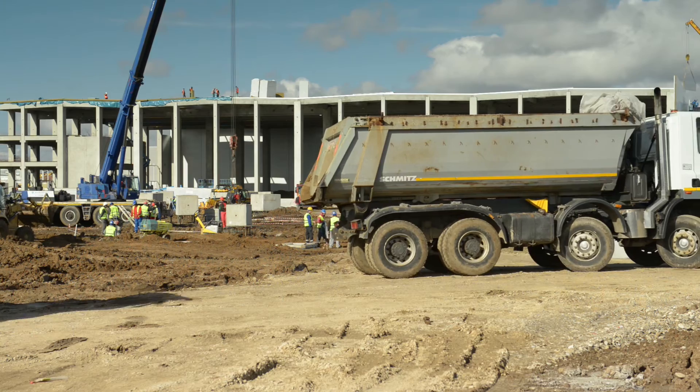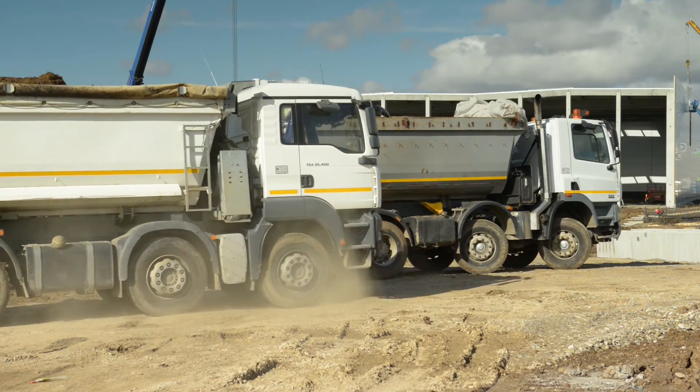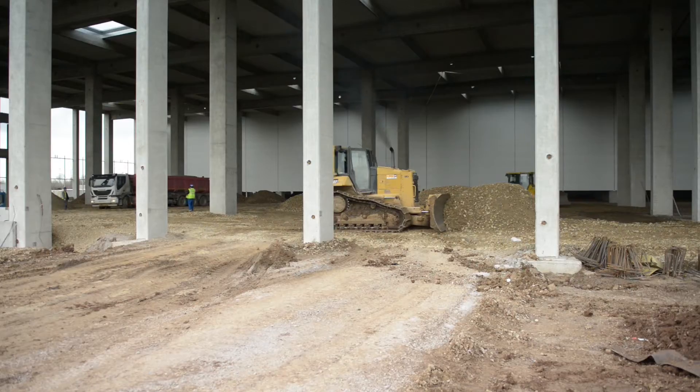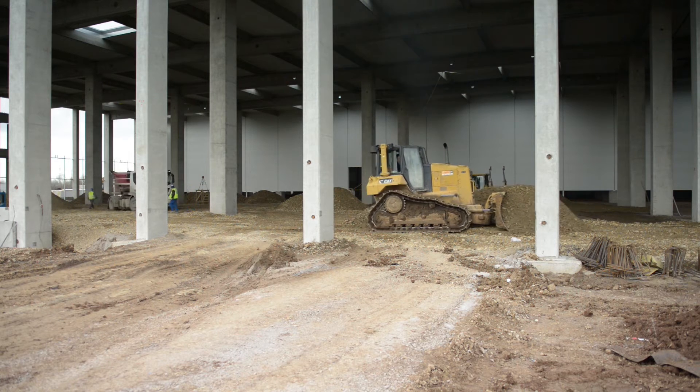We managed to be the number one industrial and logistic developer in Romania over the last year, and have quite consolidated our position on this market. We managed to acquire 375,000 square meters of industrial and logistic parks. You can see behind me here is one of these buildings — the building we are doing now is 15,000 square meters, fully let.